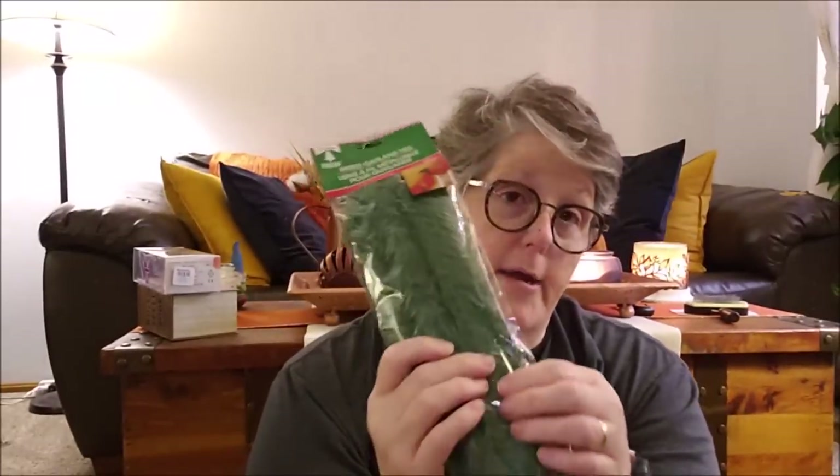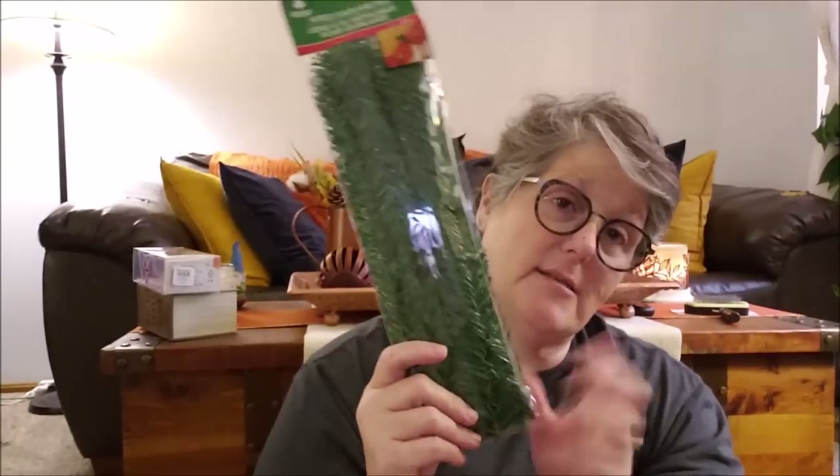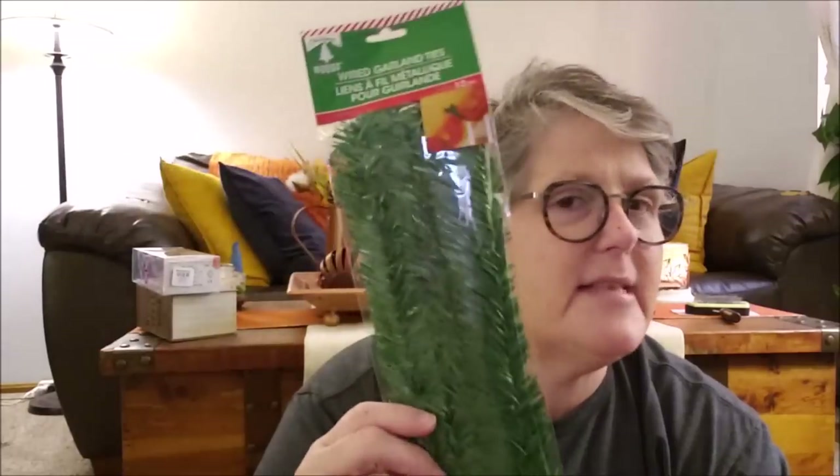I picked up more Christmas stuff — if you see these, grab them. They are wired garlands but I use them for all kinds of things. They make fantastic little mini wreaths — you just roll them, tie them off, and put a bow on them. One year I made wreaths for my cabinet doors and they were so cute. You can also use them to fluff up those little trees. I only grabbed one but I always like to have them on hand for little projects.